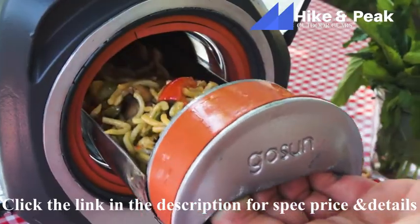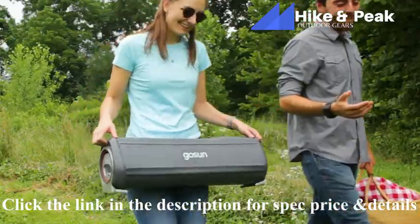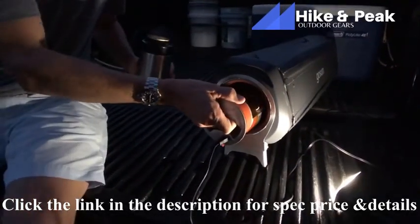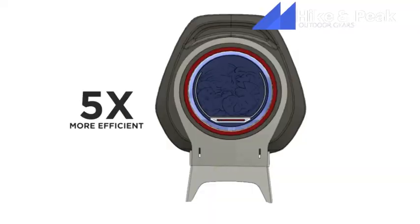More than a solar oven, the Fusion stands on its own as a complete cooking solution. It's portable yet large enough to feed a family, and can even cook with the sun at night thanks to an integrated electric heating element that cooks using a fraction of the energy of other electric stoves.